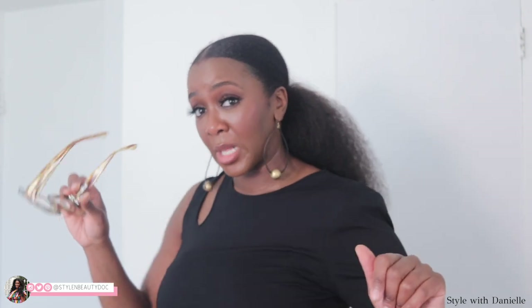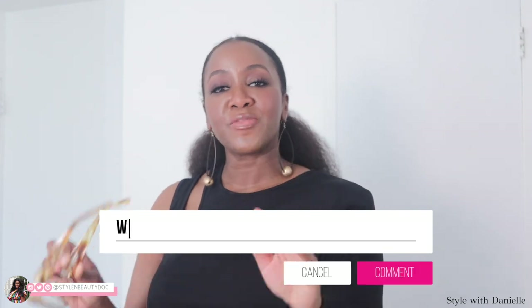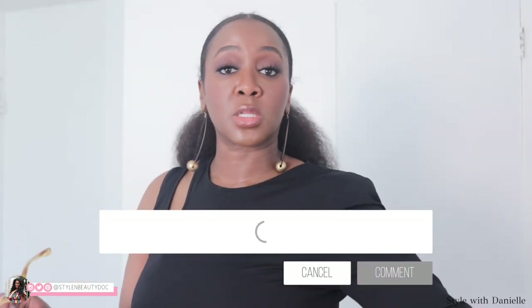Let me know in the comments: what is your one thing with your style? Is it some dope frames? Is it the purses? Is it shoes? Is it color? Let me know your one thing. Or if you don't have a one thing yet, leave me what you want your one thing to be. Follow me on social — links will be in the description box — and I will see you fine folks in my next video. Bye, guys.